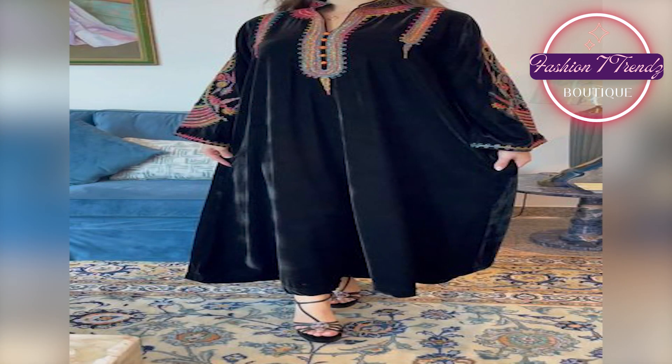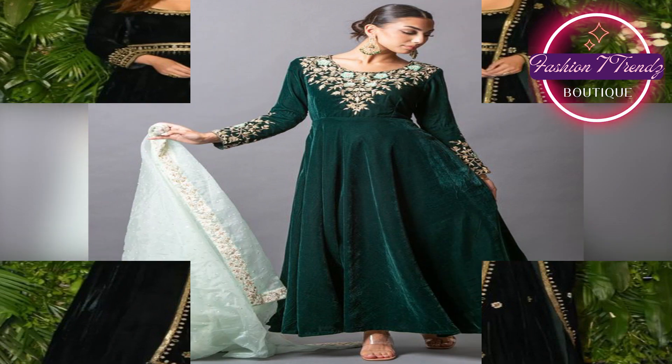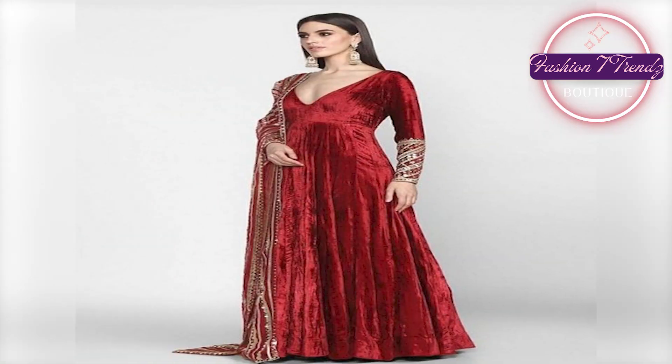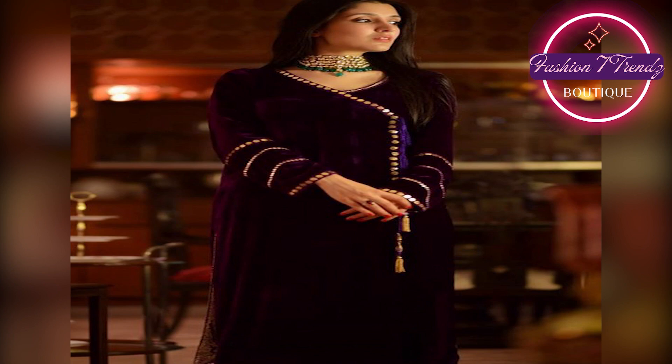These are some velvet long frock designs. I hope you will feel good. If you want to make this design, you will enjoy your special occasion parties or festival. The first style of design — comfort and style will be impressive. After viewing the video, please tell us which design is best.